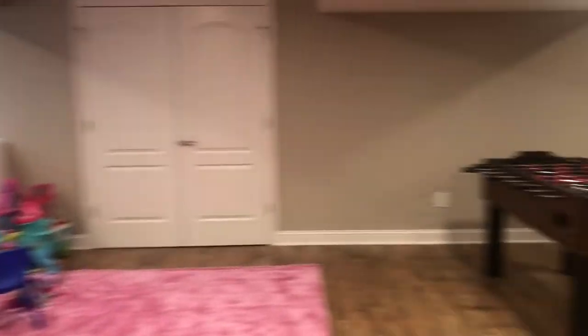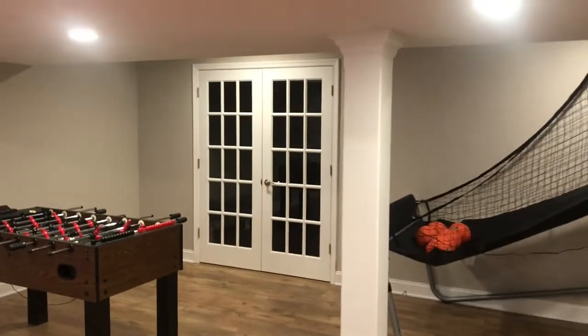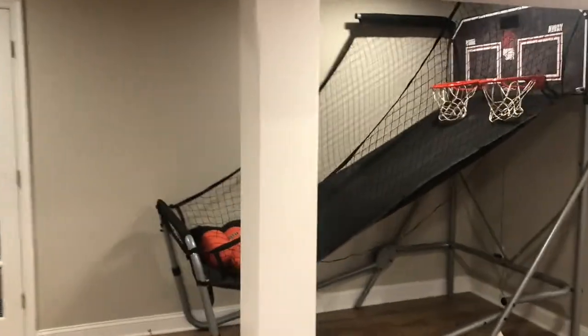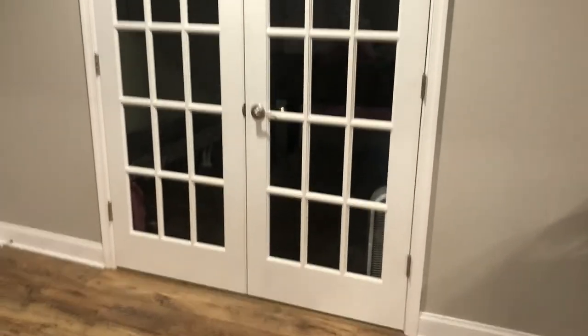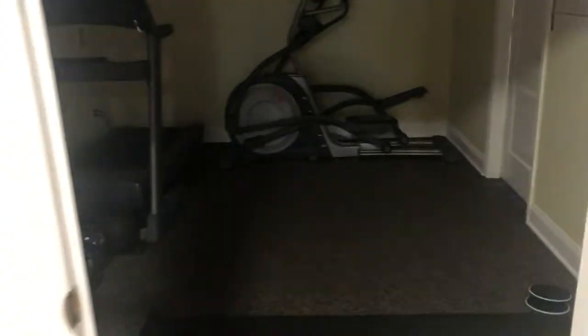And then if you come over this way, they got their foosball table. You got these nice columns that we did here — these are support columns to the house. And then you got the kids basketball thing over here. And then you come over to these doors right here, two French doors, 15-light glass on each one, and you can see the gym.